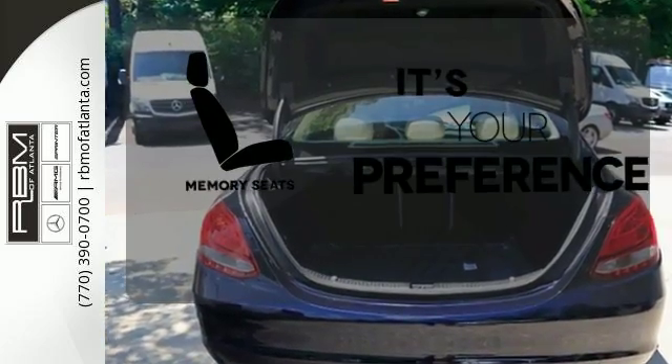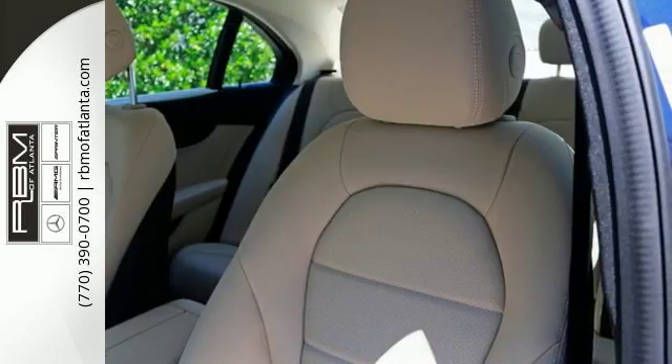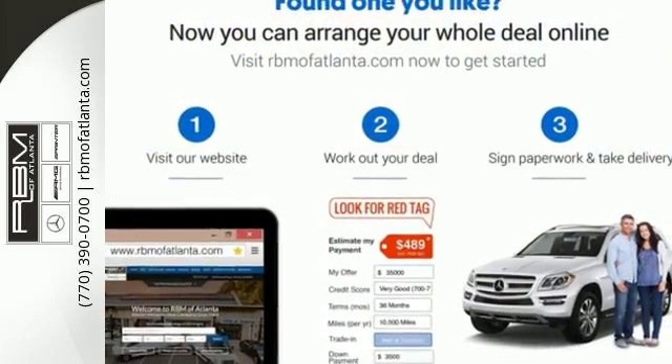The memory seats will adjust to your preferred position so you are always riding comfortably. Welcome to the club. Take the C300 home today.